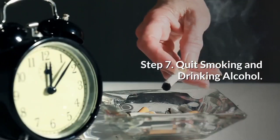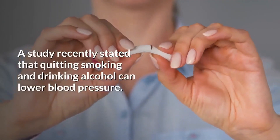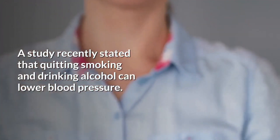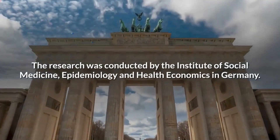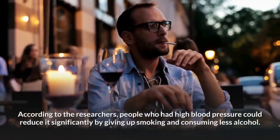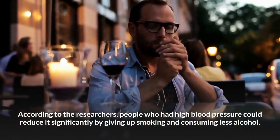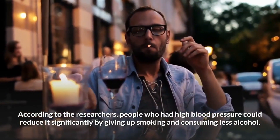Step 7: Quit smoking and drinking alcohol. A study recently stated that quitting smoking and drinking alcohol can lower blood pressure. The research was conducted by the Institute of Social Medicine, Epidemiology and Health Economics in Germany. According to the researchers, people who had high blood pressure could reduce it significantly by giving up smoking and consuming less alcohol.